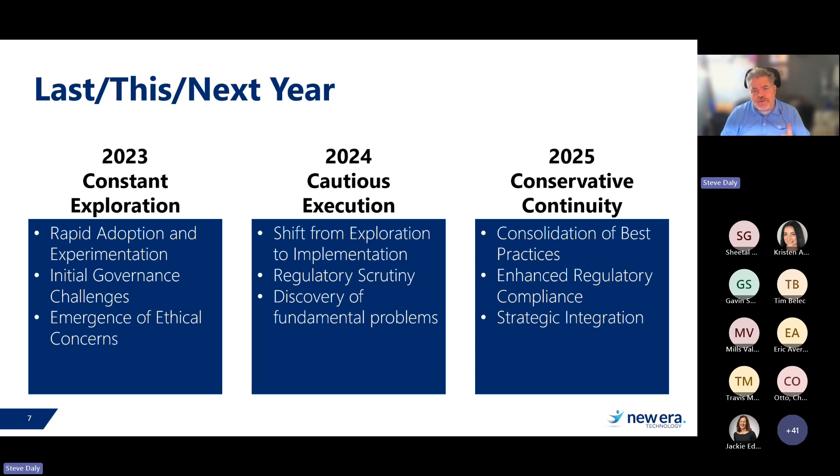This year, especially now that we're in the back half of 2024, we're seeing cautious execution. 2024 was supposed to be the big adoption time, but our poll confirms it's about a 50-50 mix — still a lot of people very cautious. There's a lot of regulatory scrutiny: Europe has put out regulations, President Biden put out an executive order, and even states are taking positions around regulating AI usage. Continued discovery of fundamental problems: data governance, the provenance of data, hallucination problems, and cost and time overruns.